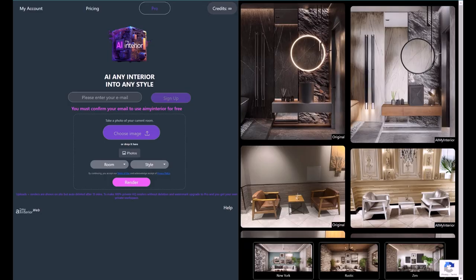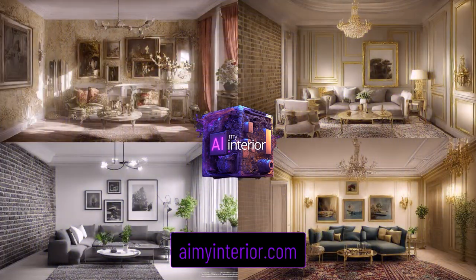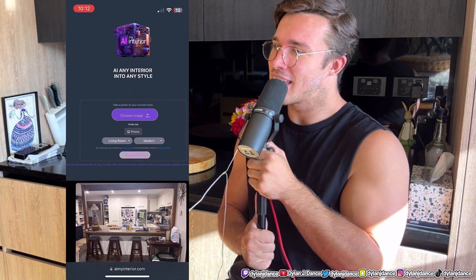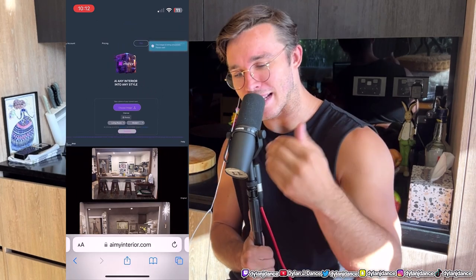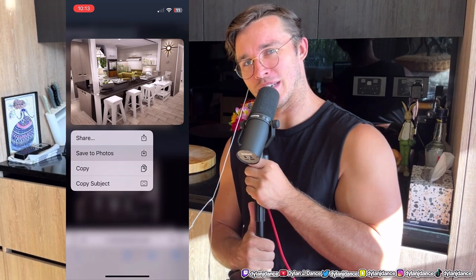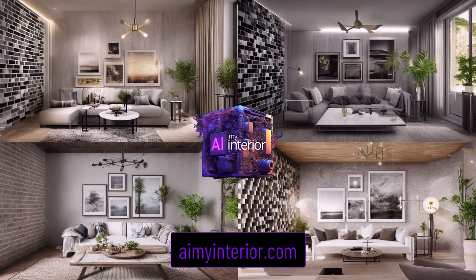G'day guys, welcome back. My name's Dylan. If you're new around here, I just put a PhD in physics on hold to create some fun things. One of those things, the AI project, is now out for free. If you guys want a new interior design of any room in your house, just take a picture of it, upload it to my site, aimyinterior.com, and we'll give you a free new design in any style you want in just a few seconds. Also doing this with cars, and that's about to launch. Come check it out in the description. Let's get into the video.